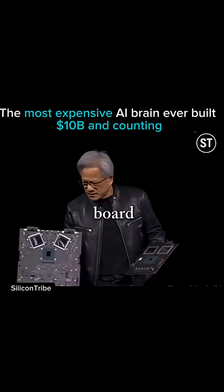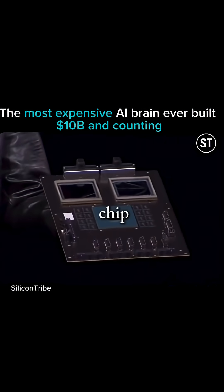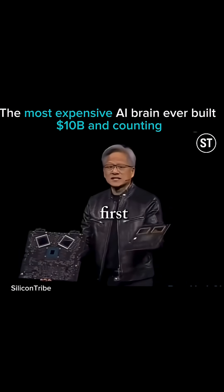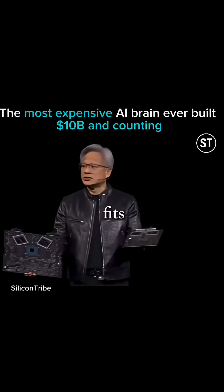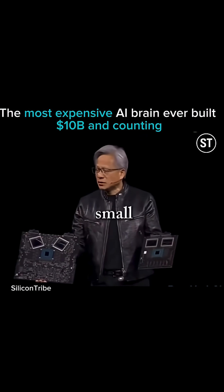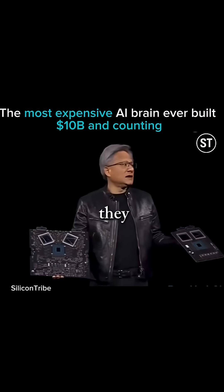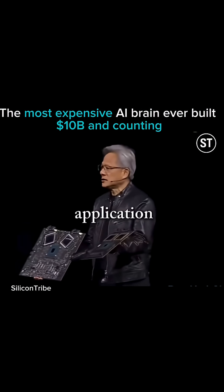This is a prototype board — a fully functioning board. The Grace CPU has a super fast chip-to-chip link. What's amazing is this computer is the first of its kind where this much computation fits into this small a space, and it's memory coherent — they feel like one big happy family working on one application together.